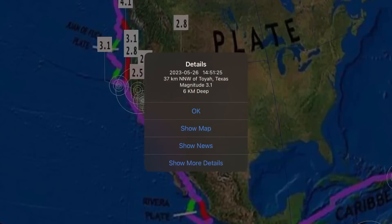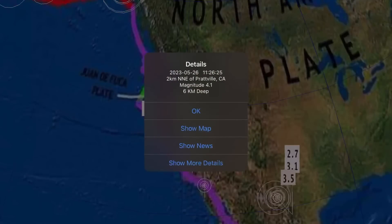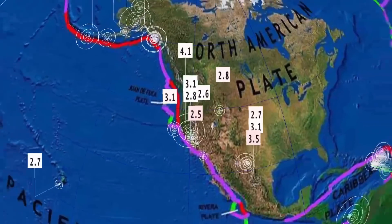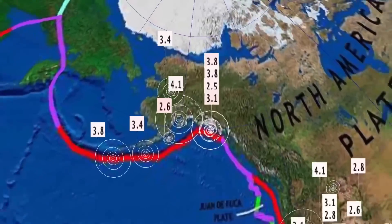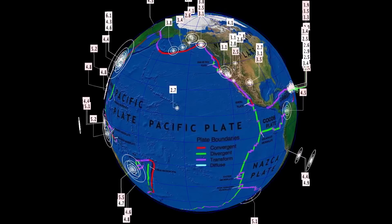And then we get to the United States: a 3.1 in Toya, Texas. Largest through the region was the 4.1 here at Platteville, California — that is Lake Almanor, northern California. As well, Alaska is seeing some activity today: a 4.1 towards Anchorage.